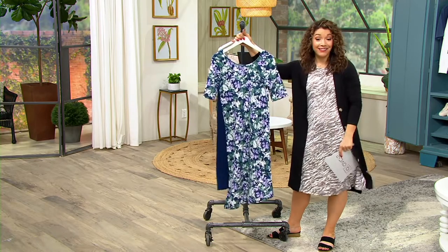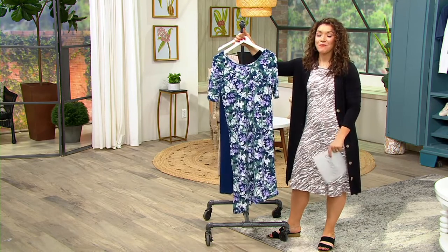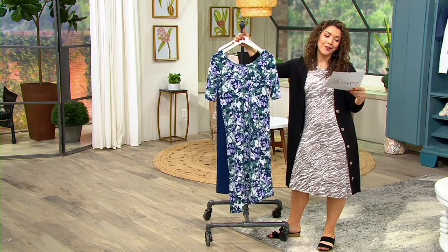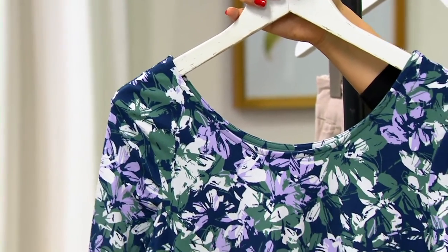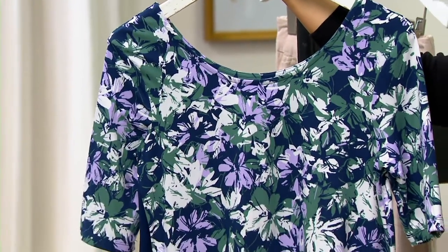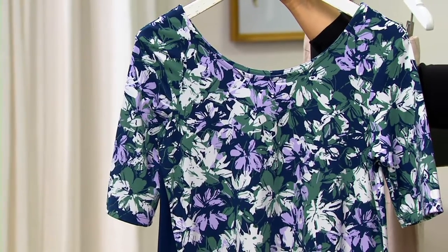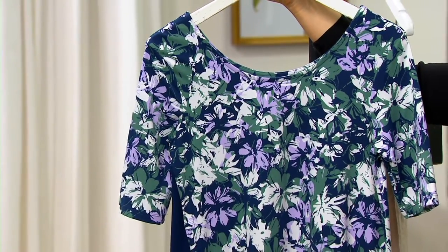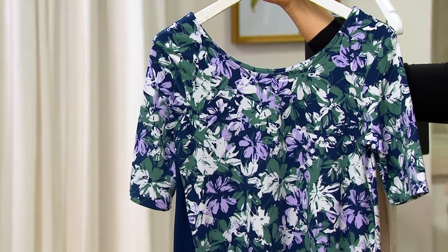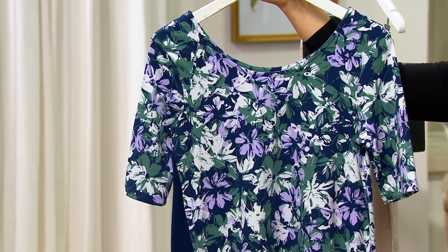Now we're at $19.20, so that's a big markdown. Or three easy payments of $6.40. We do have a regular and a petite length as well. If you're probably 5'1 to maybe 5'4 or 5'5, you might want to go with the petite length. But at 50% off, this is a really great way to have a little fun, comfort, and style with easy one-stop dressing from Cuddle Duds.